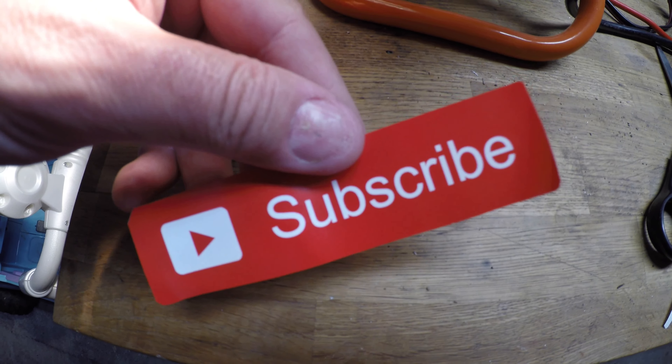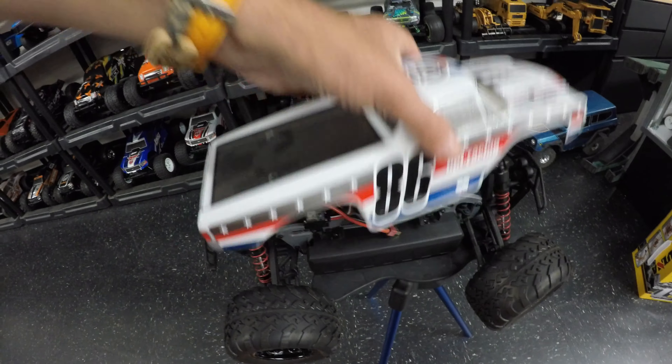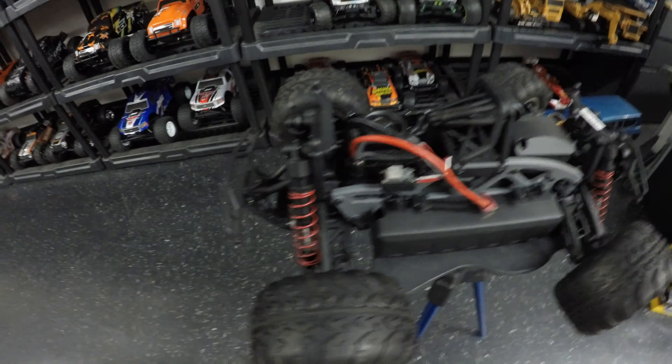Just remember guys, if you like what you see today, don't forget to subscribe. I have no idea what to expect as this platform is completely new to me, but I'm guessing it's going to be fairly tough to handle that kind of power level.